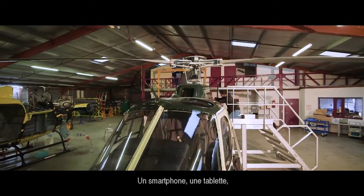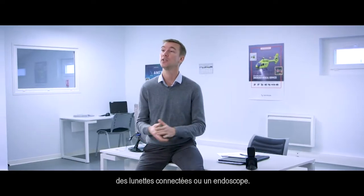All you need is a mobile device — like smartphones, tablets, smart glasses, and even a boroscope.